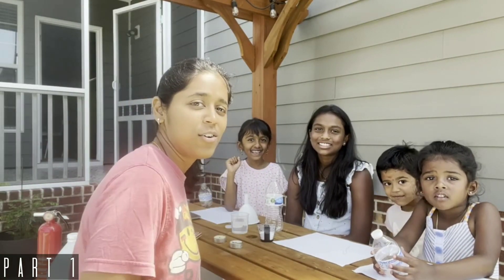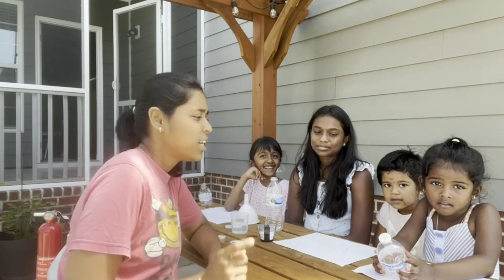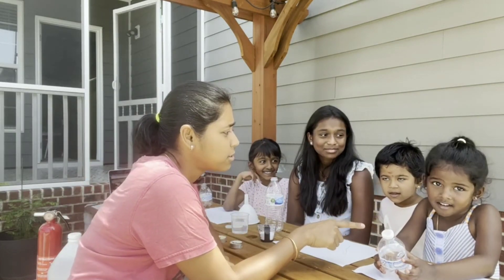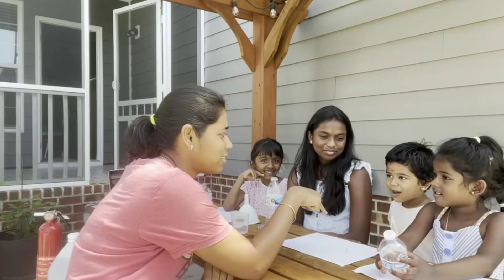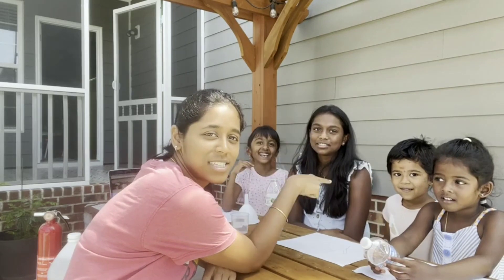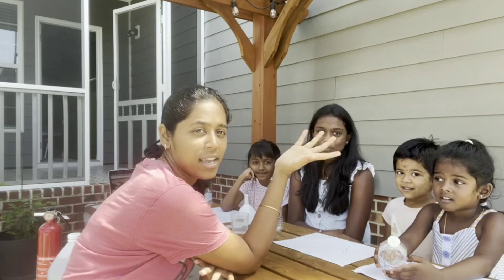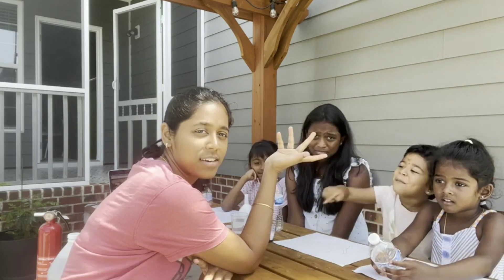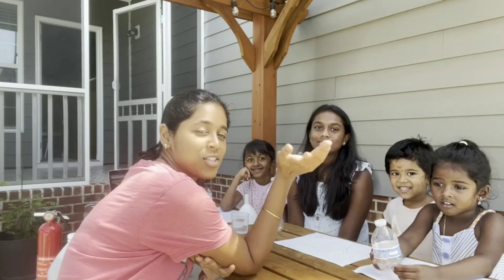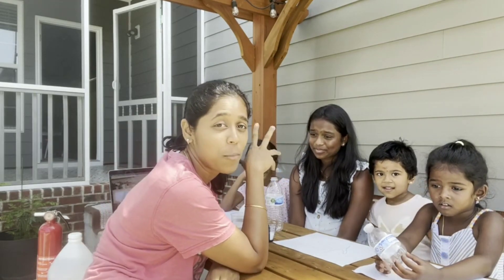Hi guys, today we are going to do an experiment and then we are going to teach these kids. This big kid already knows everything about it, but these three kids are going to learn about fire — how to put out fire, what are the different ways to put the fire off. So first, let me ask these kids what they know about fire.